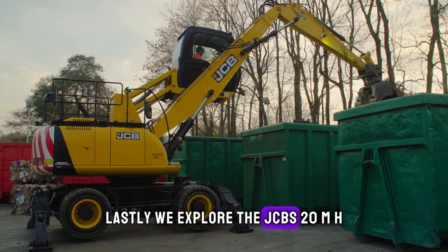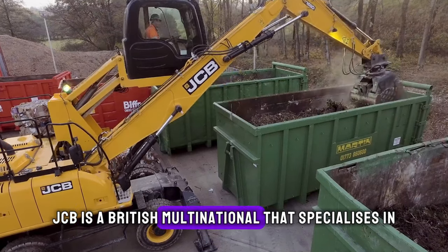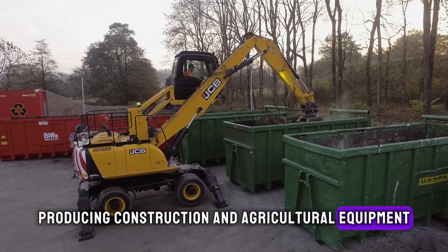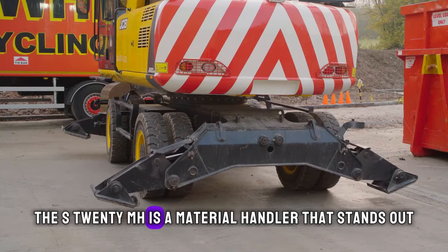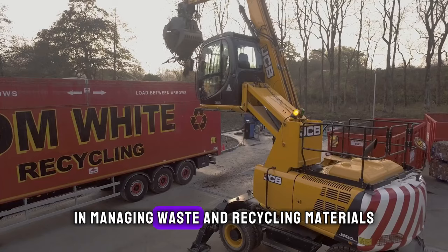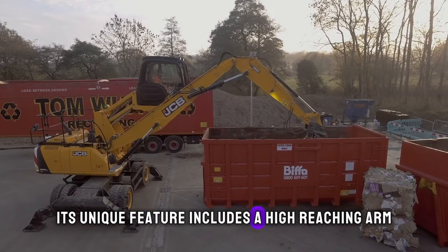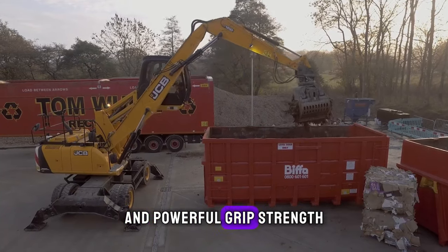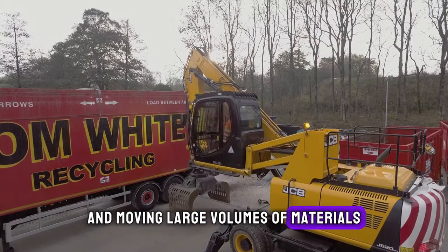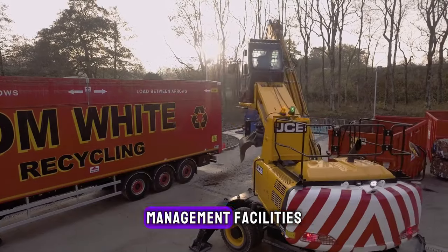Lastly, we explore the JCB S20MH. JCB is a British multinational that specializes in producing construction and agricultural equipment. The S20MH is a material handler that stands out for its versatility and efficiency in managing waste and recycling materials. Its unique feature includes a high-reaching arm and powerful grip strength, which makes it perfect for sorting and moving large volumes of materials. This machine is extensively used in waste management facilities, assisting in the recycling process and improving environmental sustainability.